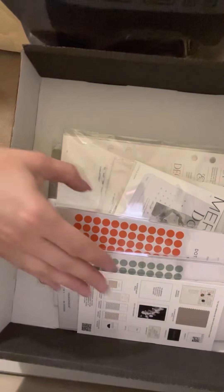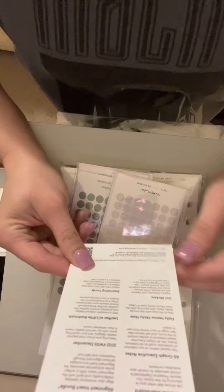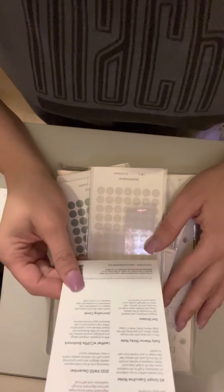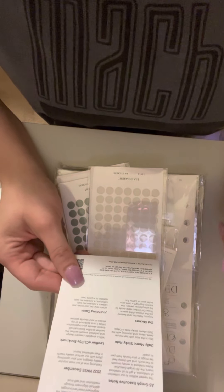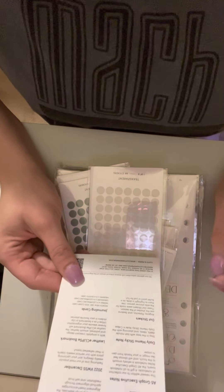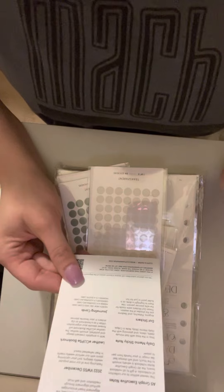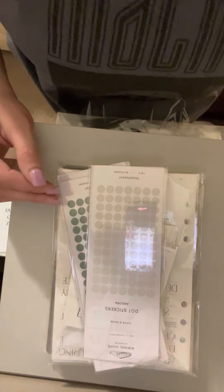This is a stack of stuff that they sent. I'm going to pull it out and put the box aside. In the box we've got a Presence Dashboard, A5 graph executive notes, daily memo sticky notes, dot stickers, alignment insert bundle, 2022 December card, leather eclipse bookmark, and journaling cards.